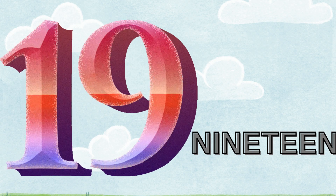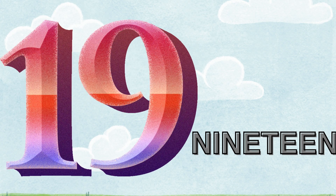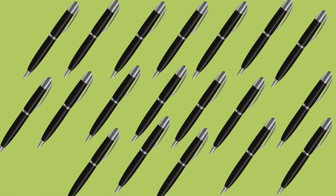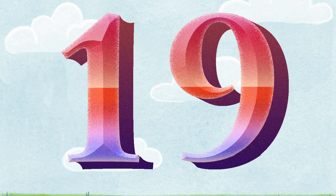Nineteen. N-I-N-E-T-E-E-N. Okay, now let's count the pens. One. Two. Three. Four. Five. Six. Seven. Eight. Nine. Ten. Eleven. Twelve. Thirteen. Fourteen. Fifteen. Sixteen. Seventeen. Eighteen. And nineteen. There are nineteen pens. One along with nine. It's nineteen.